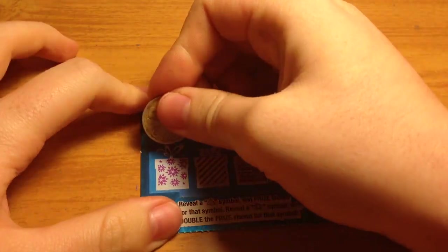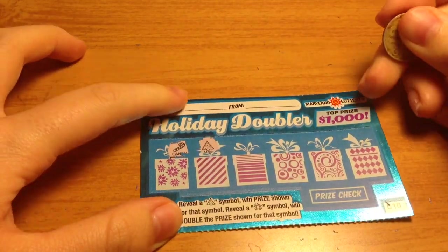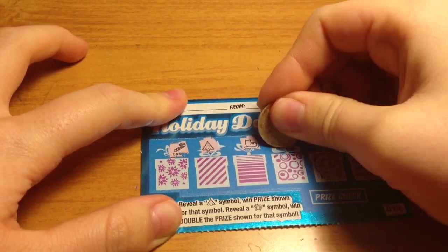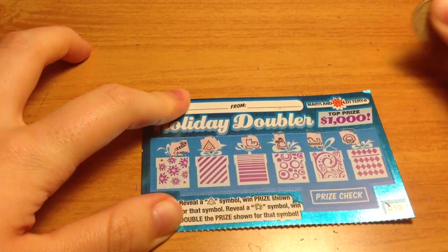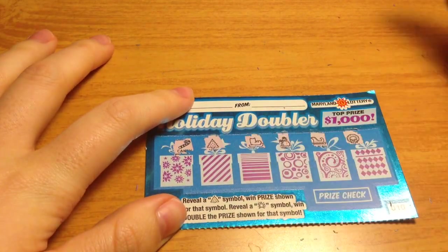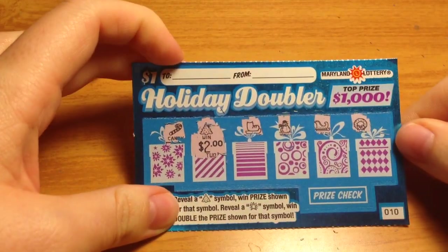Ticket number 10 — let's hope we win something. We have a winner here! Another tree. Looks like the only winner left. How much do you bet it's going to be another dollar? Let's see. Oh, okay, it surprised me — it's $2!